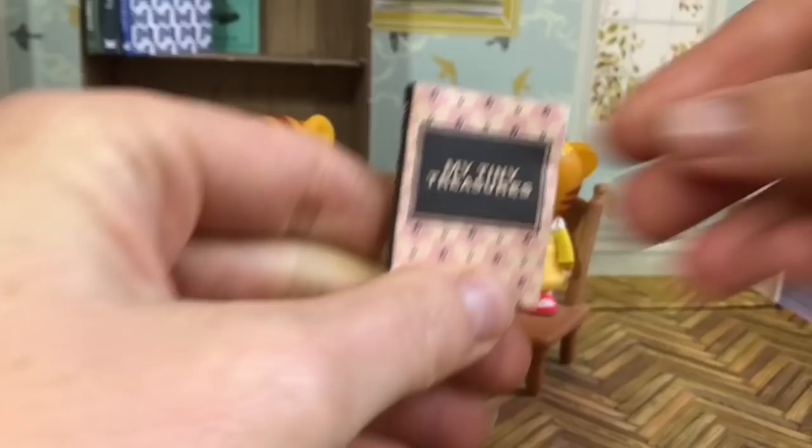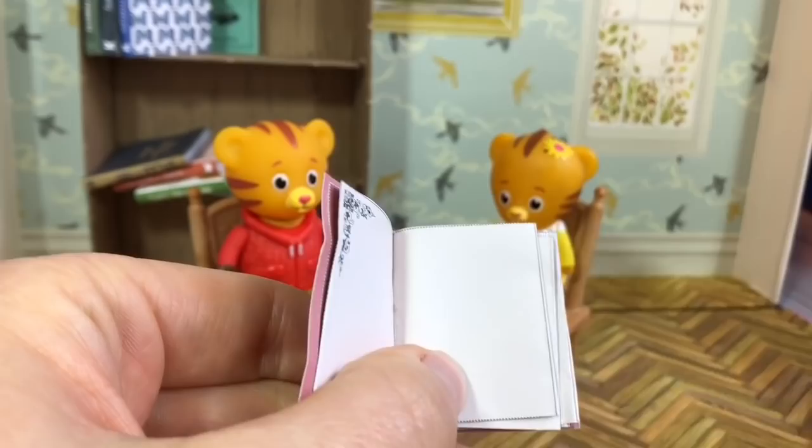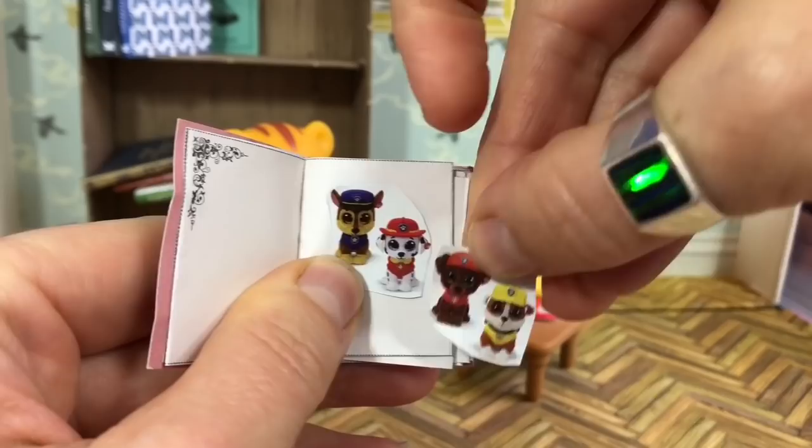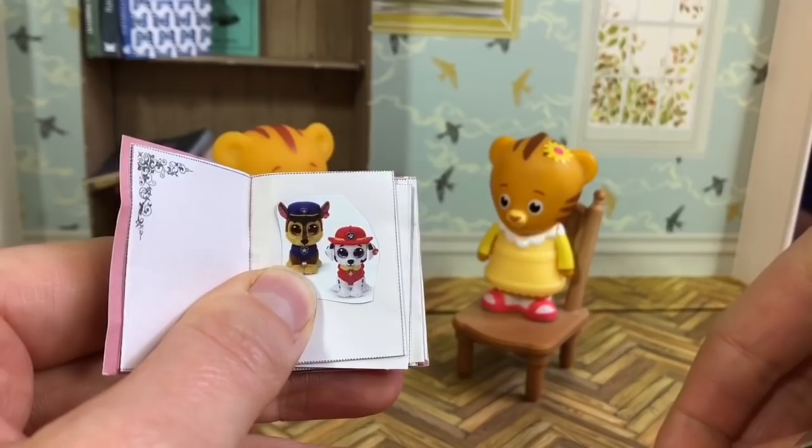So these are some very popular characters we use in our videos — these are the Paw Patrol mini-boos, and I'm going to glue these in here. Not too long ago, we did a video unboxing Paw Patrol mini-boos and we got three of one pup. Do you remember which pup it was?